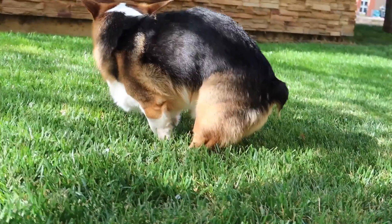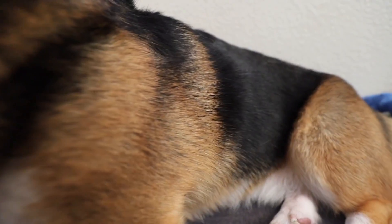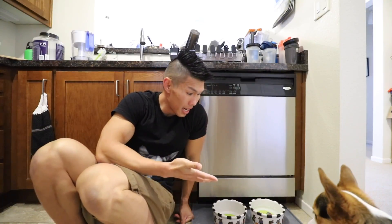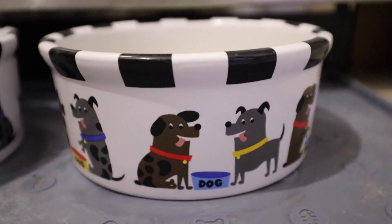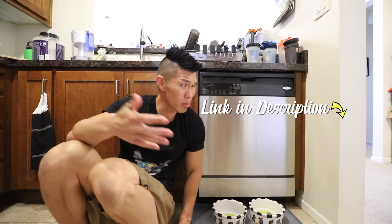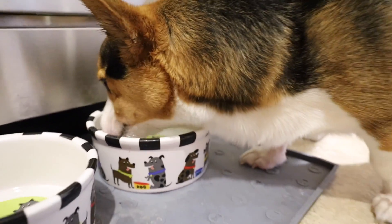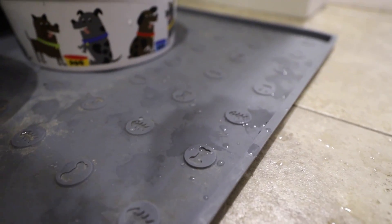Dogs absorb most of the raw food. Their poop is very small and it doesn't smell bad. Their fur looks a lot shinier and they have a lot more energy. Over here we have Gatsby's eating area. He has two ceramic bowls — I got them from Amazon. I'll put a link to everything in the description below. Below that we have a rubber mat, just because Gatsby is a very splashy drinker, so it doesn't get all over the floor.